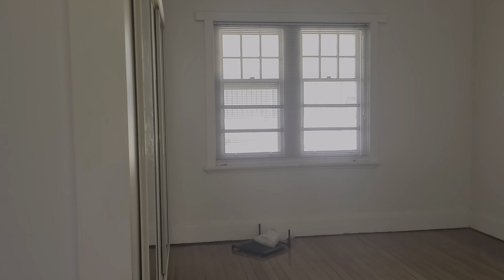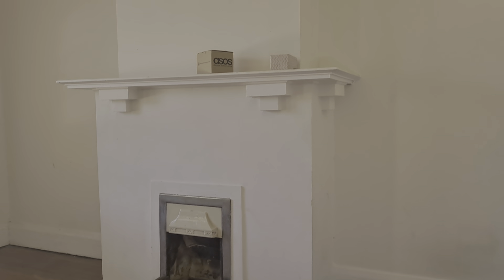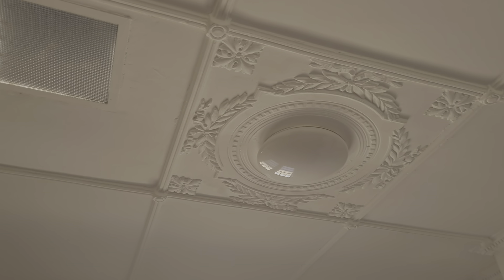I'd say this is bedroom one of the bedrooms — fireplace and all in here, ceiling. Look at that ceiling, beautiful! The edging — look at that. I don't know how well you can see that through the phone.